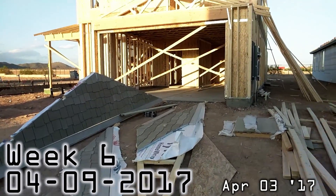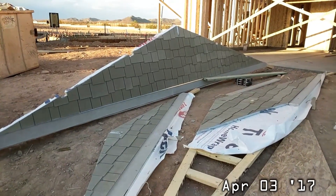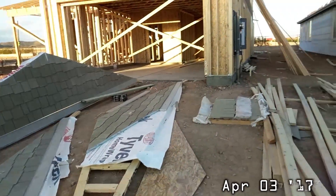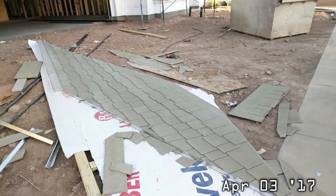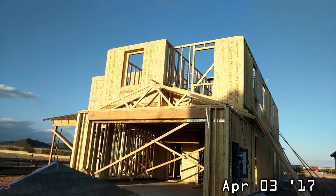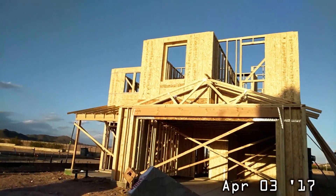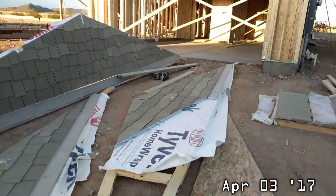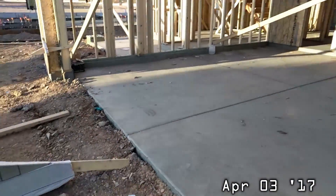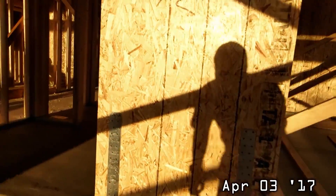Take two because I forgot to push record the first time. It's April 3rd, Monday, week six. They have the roof of the front of the house, and they're getting the little texture things — those are going to go up here and over there. They got those started. They're going to paint them whale black — not that green color. The house itself will probably be a similar green, but those things are going to be whale black, like a purpley black.